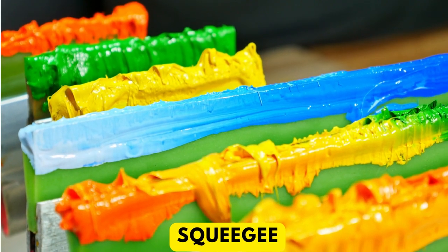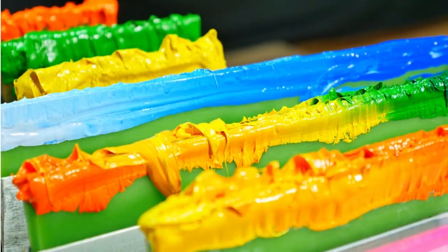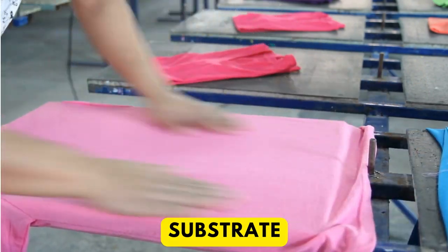Ink is the substance used to print designs onto substrates. A squeegee is used to drag the ink across the whole length of the screen, covering the full stencil. The substrate is the material that the design will be printed onto, such as fabric, paper, or plastic.